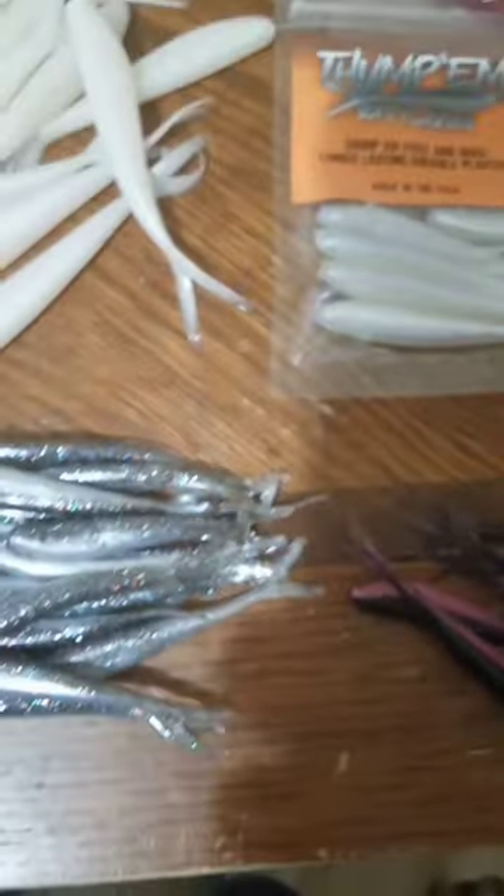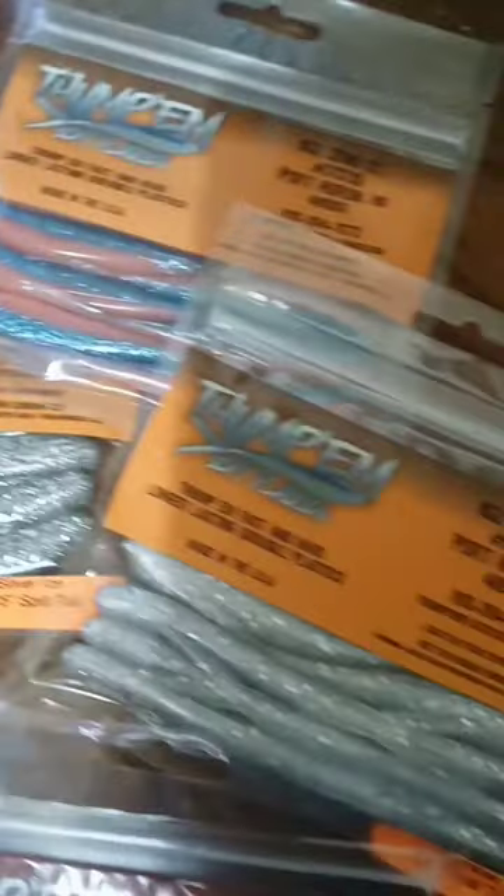Got the 3-inch Thump-em today. Went out and visited Dan and picked these up. Got me some 3.75s as well.